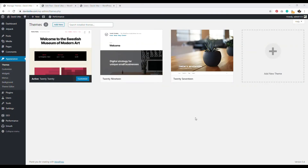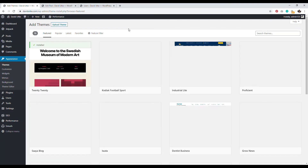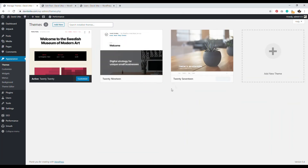Under Appearance then Themes, you'll find WordPress themes. To add a new theme, click Add New — you can search the WordPress theme database or upload a premium theme you've purchased. One important security step: go back to Themes and delete any themes that are not in use. At all times, only have one theme installed for security reasons.